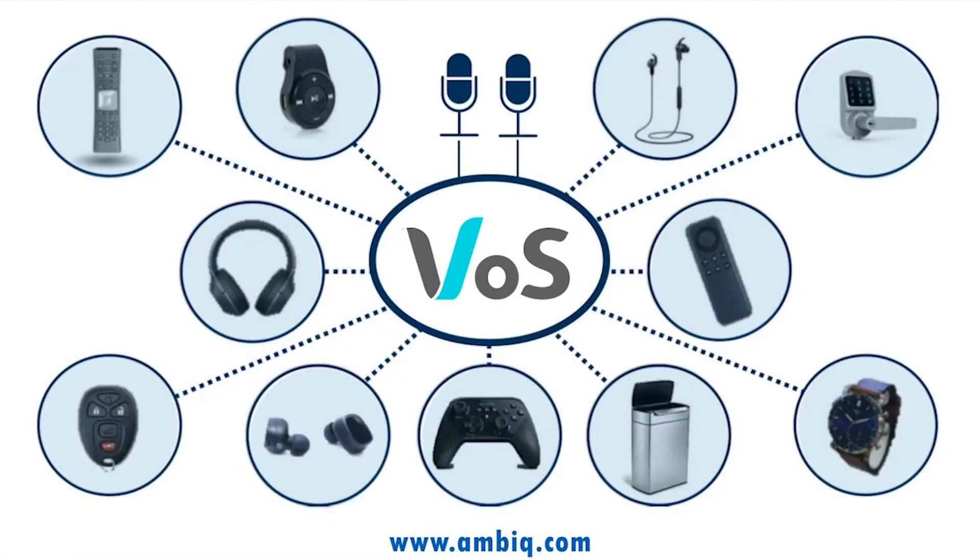For more information on AmbiqMicro's Voice on Spot solutions, go to AmbiqMicro.com or contact your local AmbiqMicro representative.